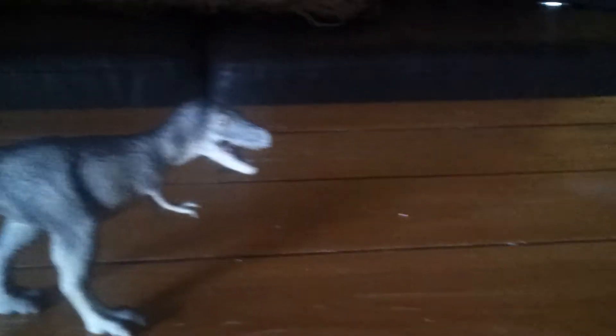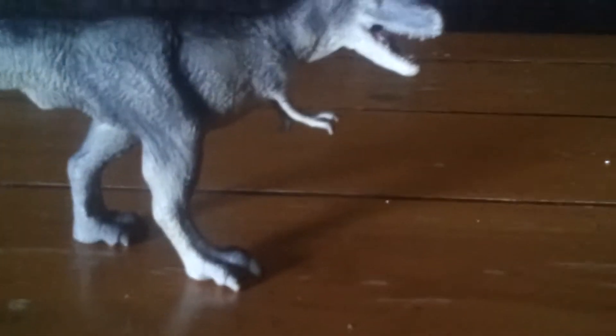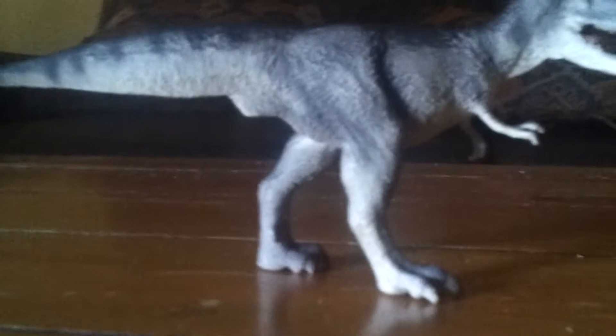Today's review is on the Carnegie Albertosaurus. Albertosaurus, which means Alberta lizard, was a genus of Tyrannosaur that lived in the late Cretaceous period of Alberta, Canada. It lived alongside Pachyrhinosaurus, Styracosaurus, Hypacrosaurus, and I think Euoplocephalus — correct me if I'm wrong with that — and a couple others.